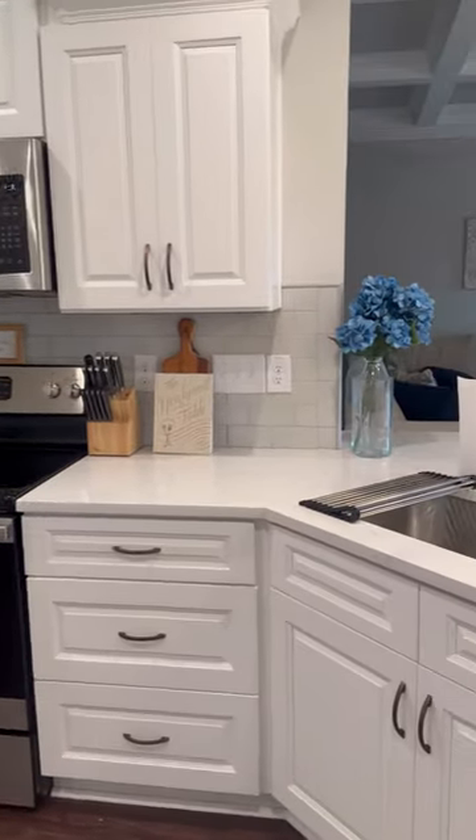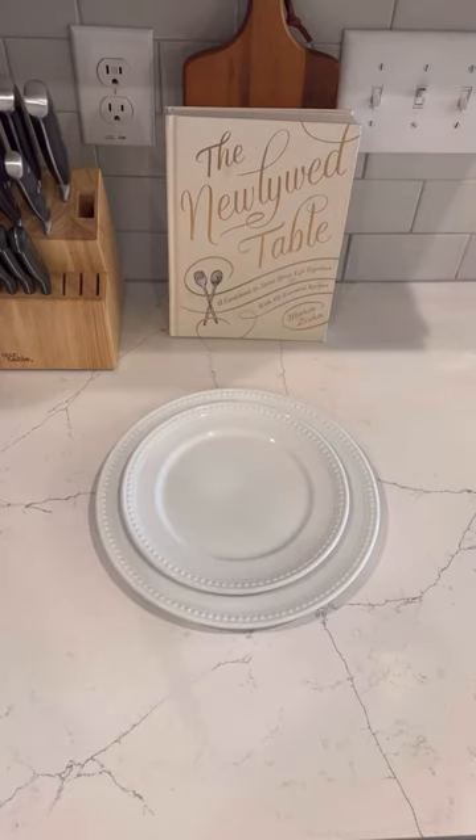These are my top Amazon kitchen essentials. First off, this dinnerware set. It's simple, elegant, and durable.